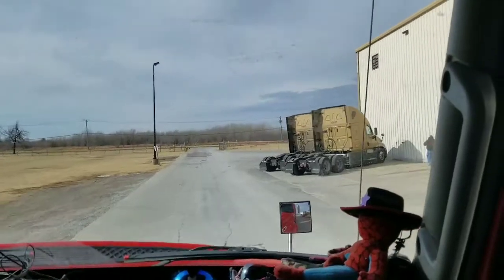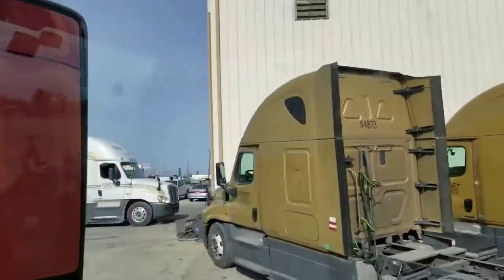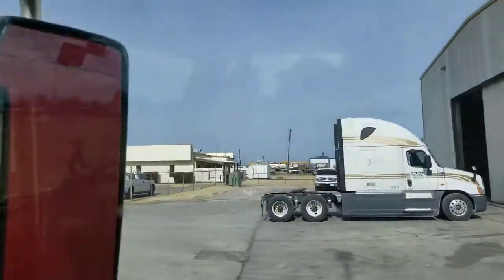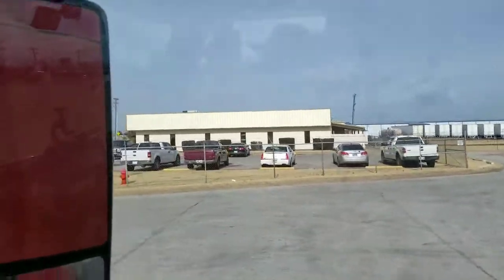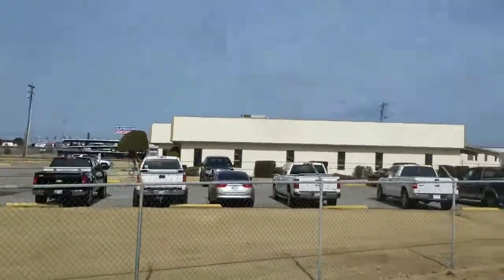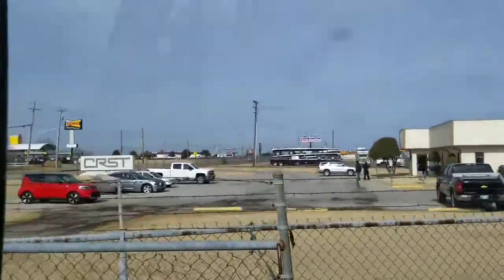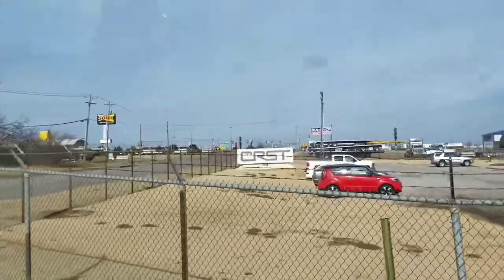The building to the right of the shop here is where they do all of their stuff. They've got about ten chairs in there where you can sit back and watch television, get your mail, and they've got a safety department here. And that's the whole story on CRST. Thanks everybody.